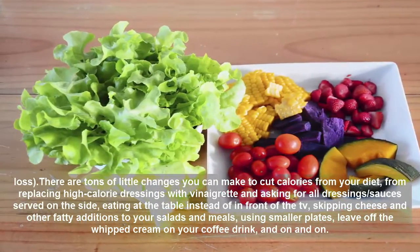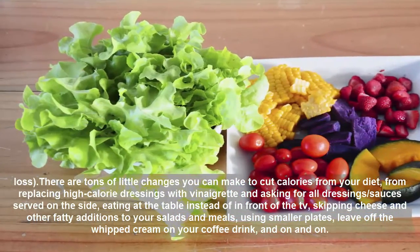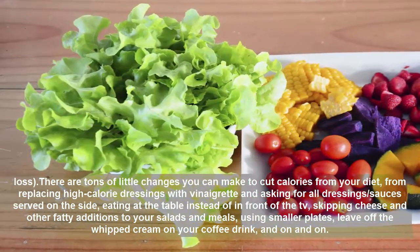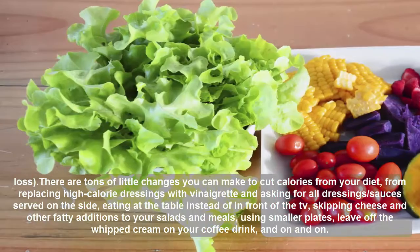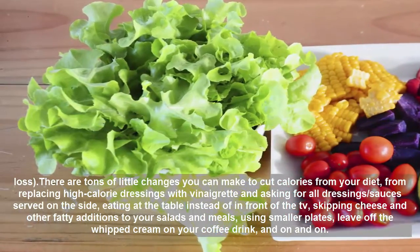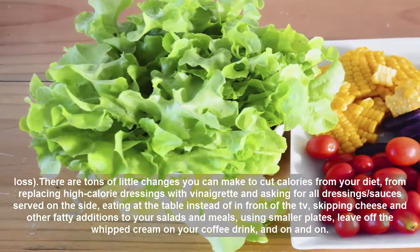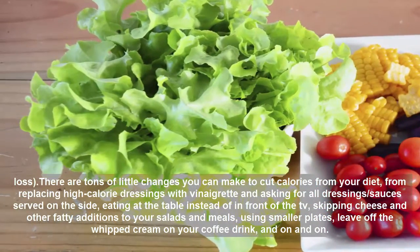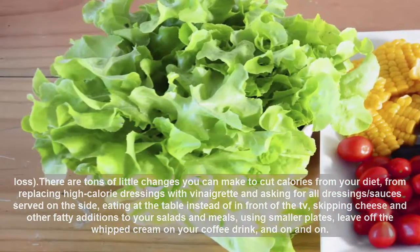There are tons of little changes you can make to cut calories from your diet, from replacing high-calorie dressings with vinaigrette and asking for all dressings and sauces served on the side, eating at the table instead of in front of the TV, skipping cheese and other fatty additions to your salads and meals, using smaller plates, leaving off the whipped cream on your coffee drink, and on and on.